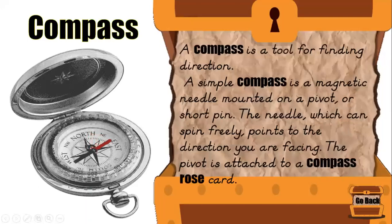A compass is a tool for finding direction. A simple compass is a magnetic needle mounted on a pivot, or short pin. The needle, which can spin freely, points to the direction you are facing. The pivot is attached to a compass rose card that displays all of those directional points. Both cardinal and intermediate directional points are on your compass rose card.